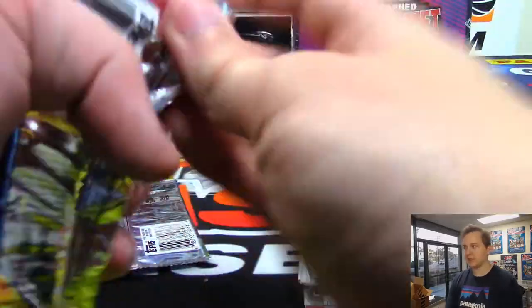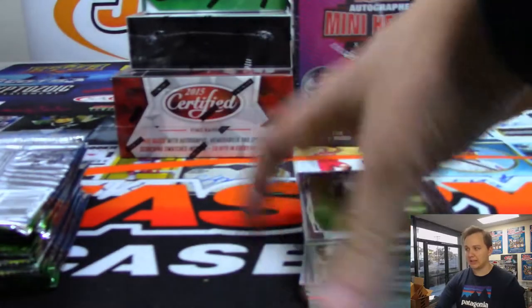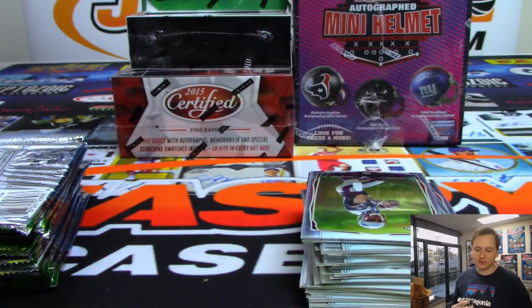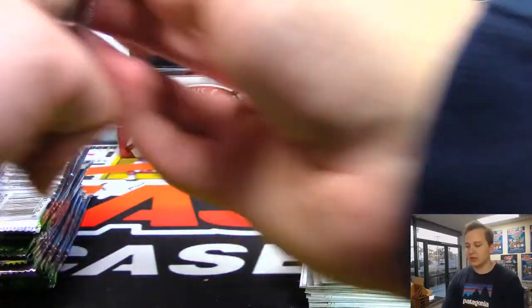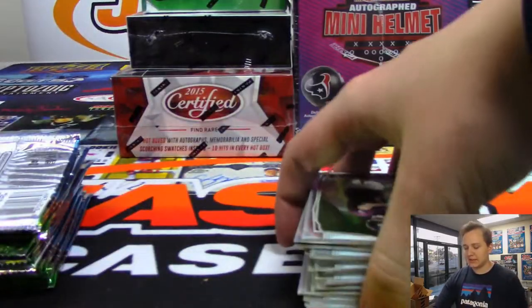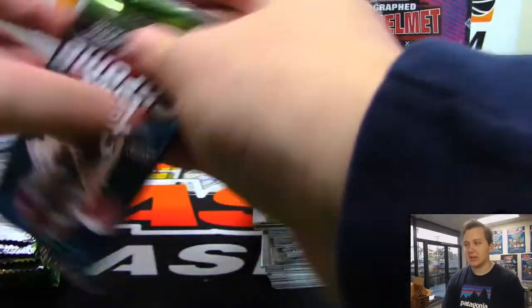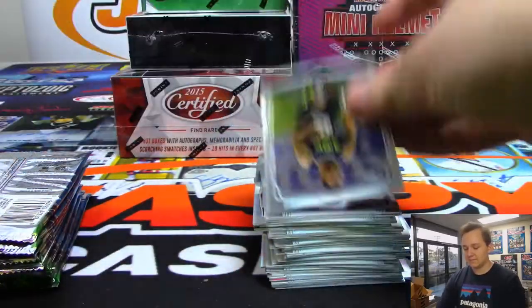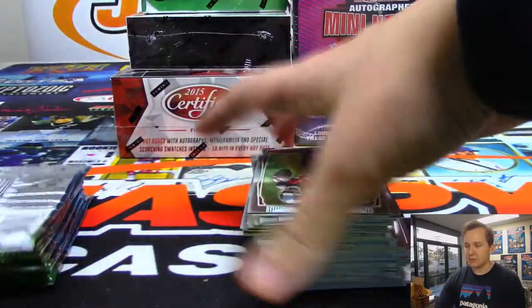I'll open all the packs first in this Chrome, and then we'll probably do some Certified, then maybe the Helmet, then the Contenders, then the Panini One. That Contenders is a really expensive box now if you're looking for 2016 Contenders. That's some really nice stuff. I think 2017 Contenders boxes with Mahomes are over $1,000 a box. And I think 2018 Contenders is pretty close to that price too.